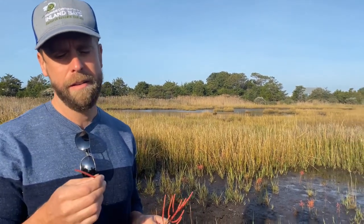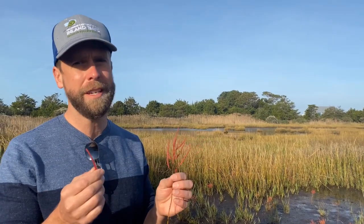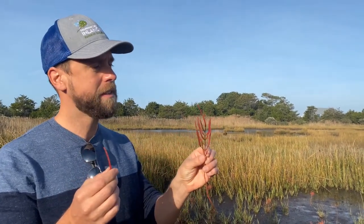Pickleweed is delicious. You can eat it, you can put it on your salad, you can eat it with steak, you can put it on a hummus wrap. It's super salty and it's healthy — it's good for you.